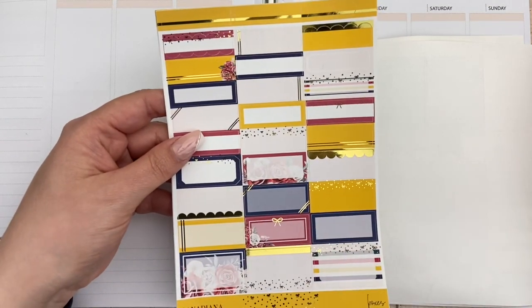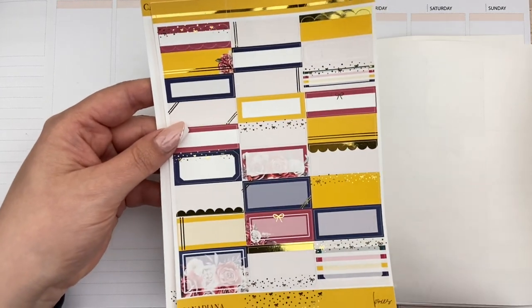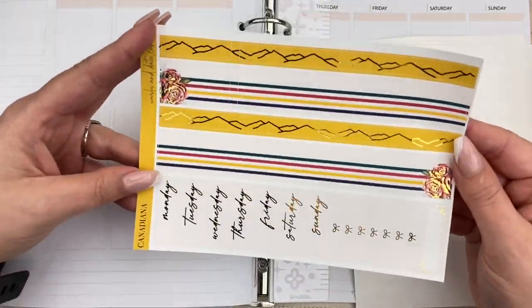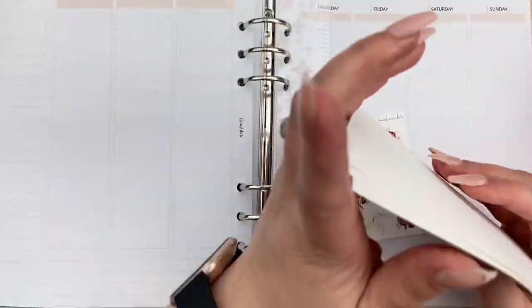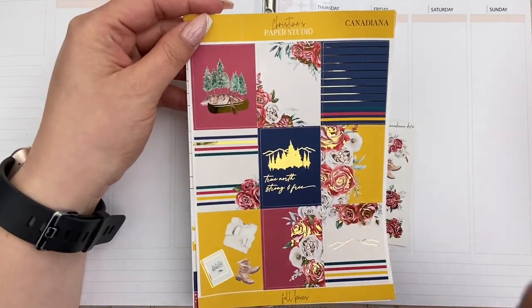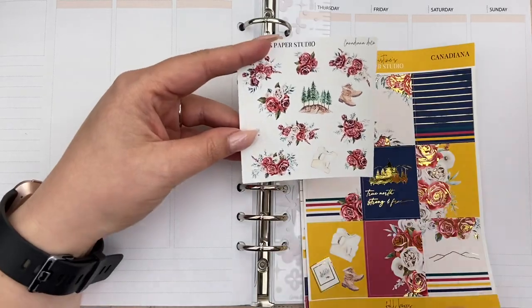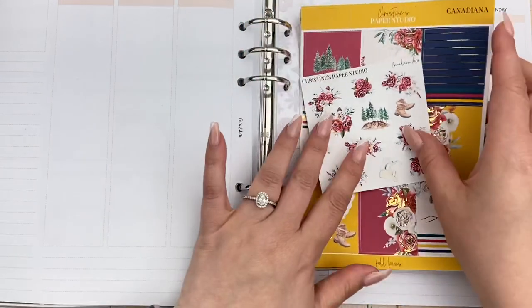I am on Christine's PR team, so if you use code Laura30, you can save 30%, which is an absolutely phenomenal discount. I think her kits are really reasonably priced to start with — everything in her shop is pretty reasonably priced. So to have a 30% discount on top of that for such good quality stickers is a plus. I also picked up the deco sheet to go along with this kit, and I'm going to try and pull in some floral elements.